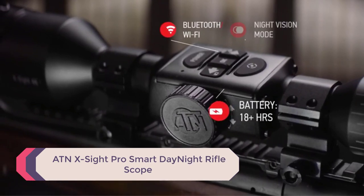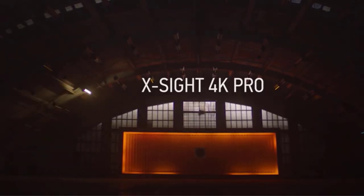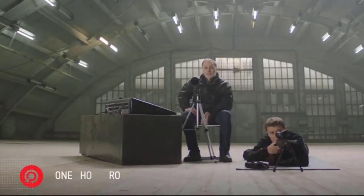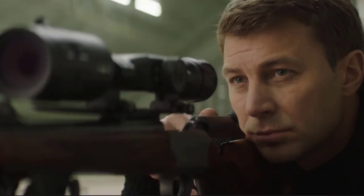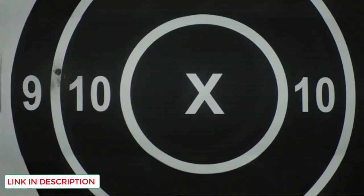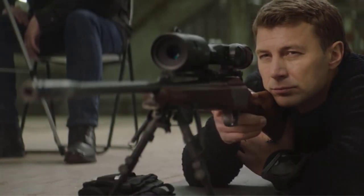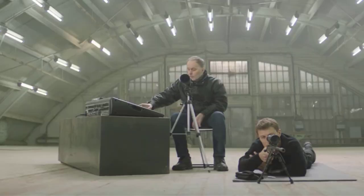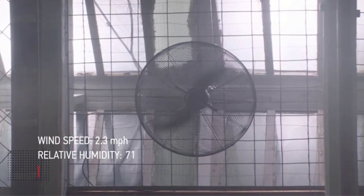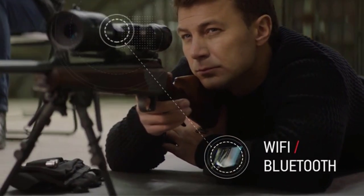Number 1: ATN X-Sight Pro Smart Day/Night Rifle Scope. The ATN X-Sight is a feature-packed scope that feels like a mini rifle-mounted computer. Looking through it is like peering through the HUD display of a fighter jet — with on-screen wind speed, humidity, temperature, ballistics, and range, you'll be completely clued in to take the perfect shot whether it's day or night. It also offers impressive battery life and smartphone app integration for recording functions. The scope comes with an attachable 20,000 mAh battery pack, an X-Track remote control, and is mounted via an ATN quick-detach mount, all included in the package.